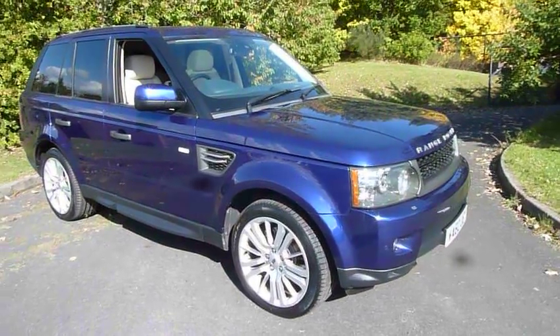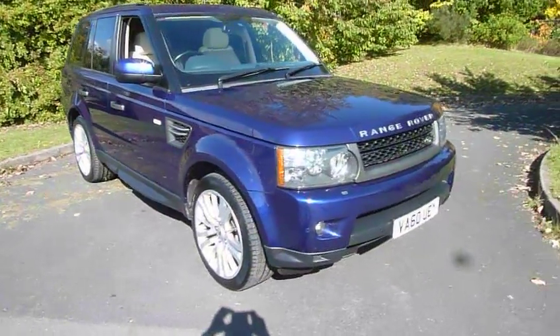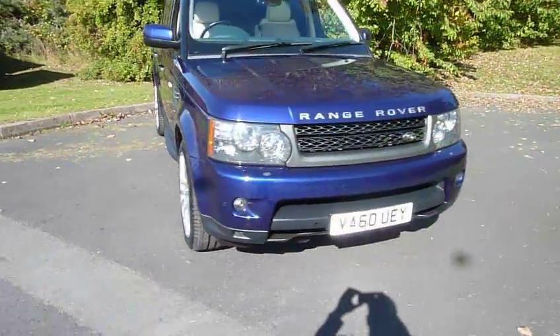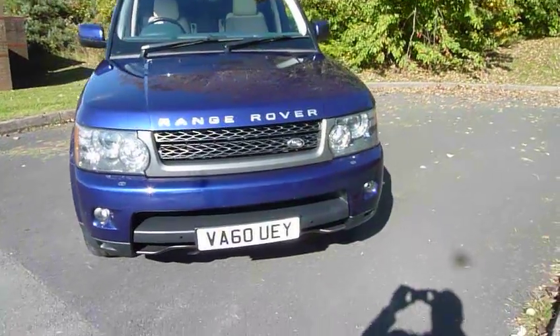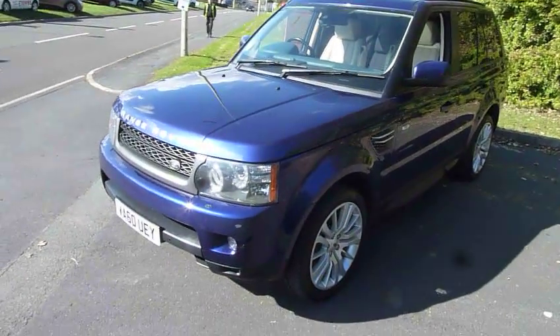Welcome to JT Hughes in Telford. My name's Mark. Today I'm going to show you this Range Rover Sport. Lovely example, finished in very attractive metallic blue with cream leather upholstery.